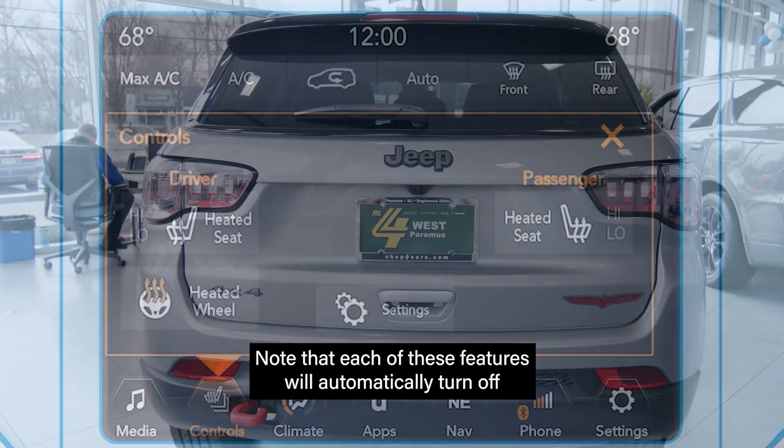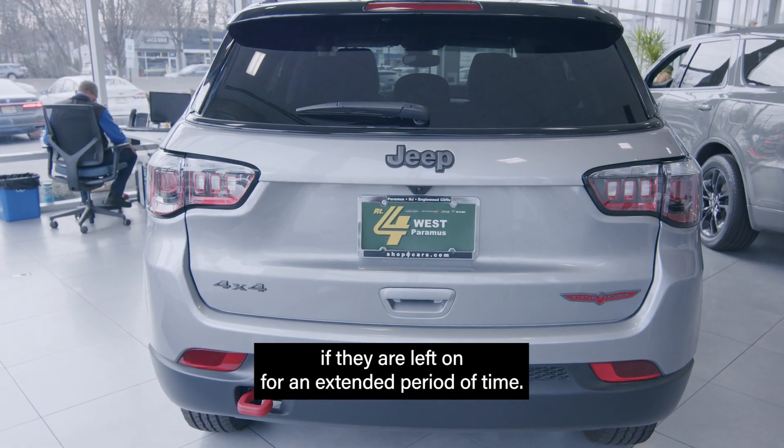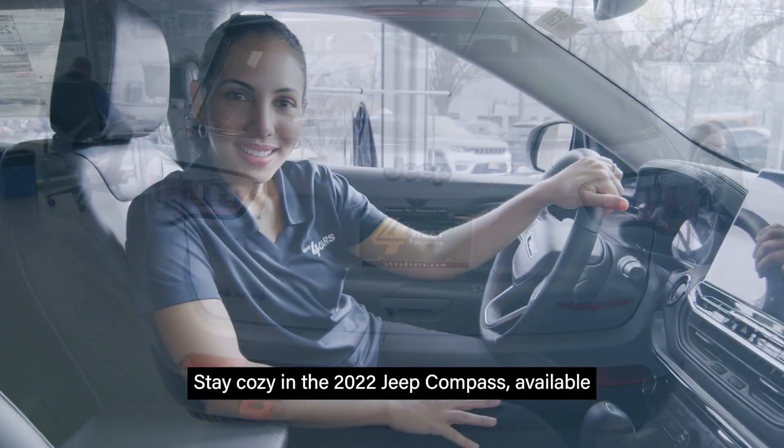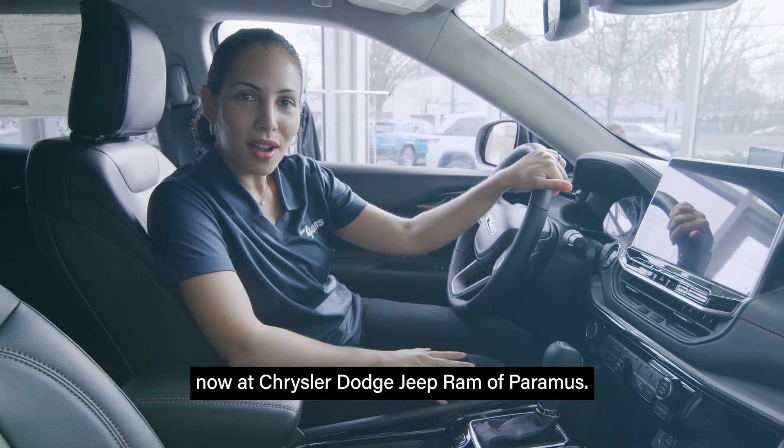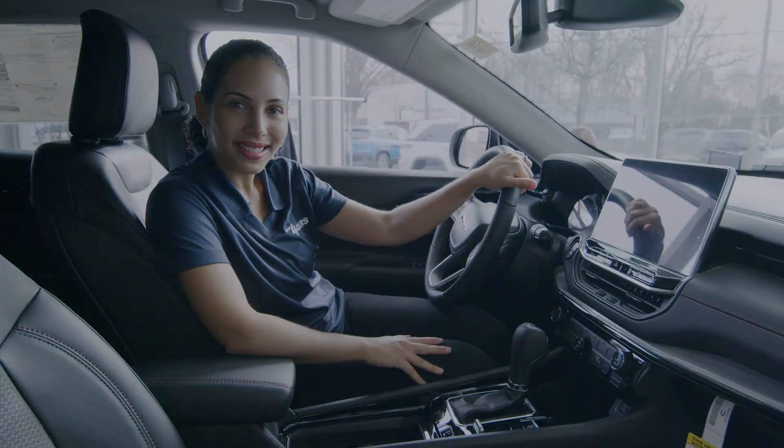Note that each of these features will automatically turn off if they are left on for an extended period of time. Stay cozy in the 2022 Jeep Compass, available now at Chrysler Dodge Jeep Ram of Paramus. Thank you.